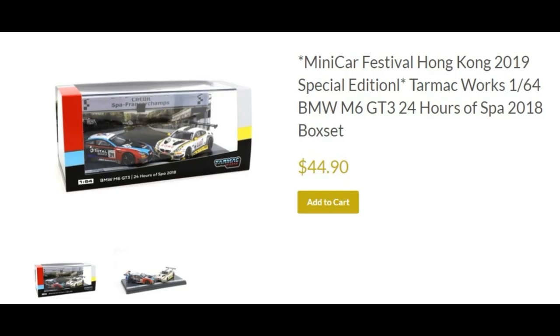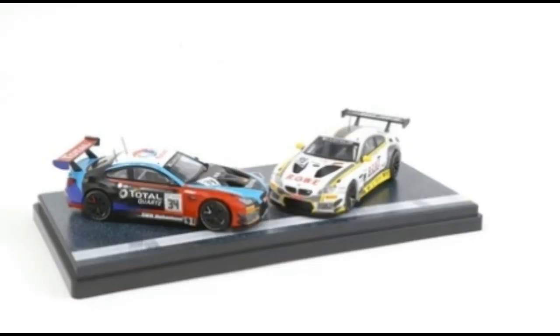Next, the Minicar Festival Hong Kong 2019 Special Edition BMW M6 GT3 24 Hours of Spa 2018 box set — a long name for this set. Priced at almost $45. Check out the cars — they look fantastic. The BMW M6 GT3 looks really awesome with the racing liveries.